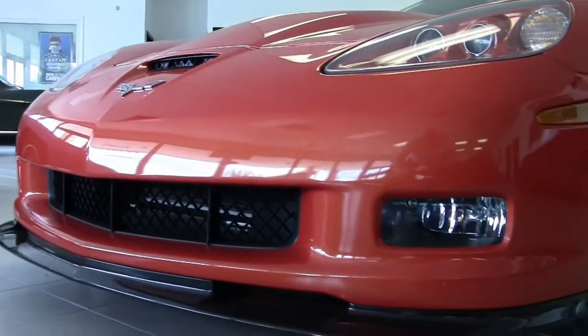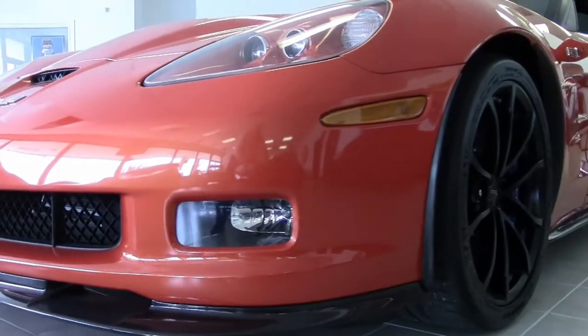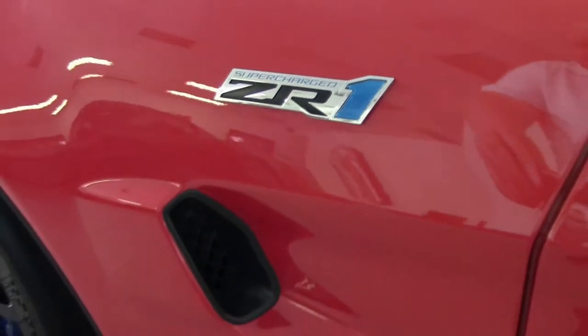700 plus horsepower, supercharged LS9 engine, 6-speed manual transmission.